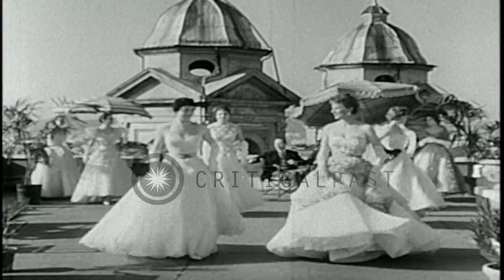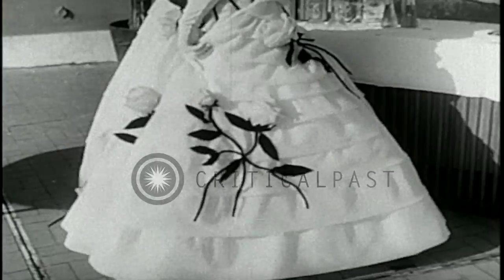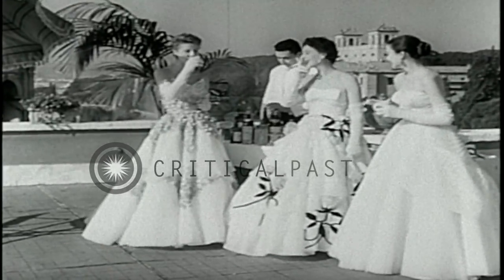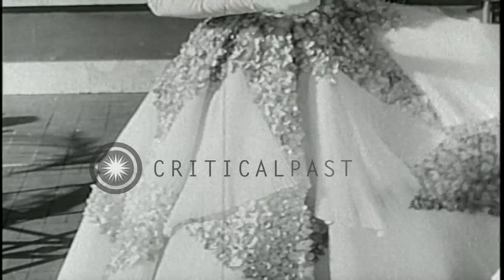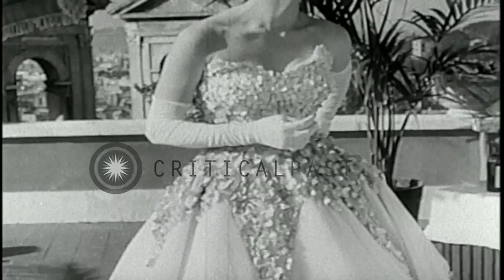Atop the Hotel Hassler in Rome, Italian models are all a twirl as they display the latest creations by Italian designers. Italy is making a strong bid for world fashion markets as this preview of spring finery shows. There's a lilt of color and form to midsummer night's dream and to limelight — an Antonelli creation of silk organdy and pleated fans with hydrangeas appliqued on bodice and skirt. Dame fashion is really in the limelight.